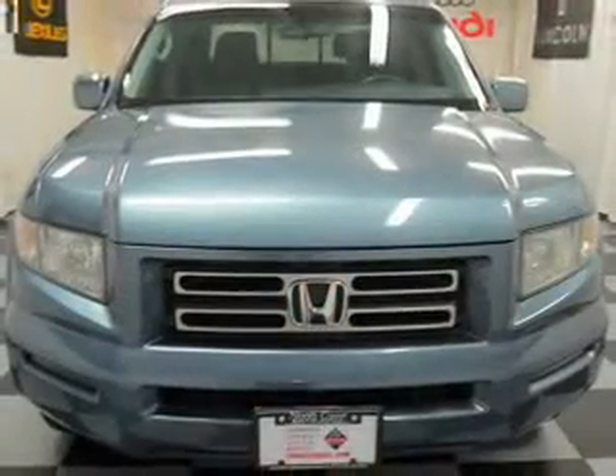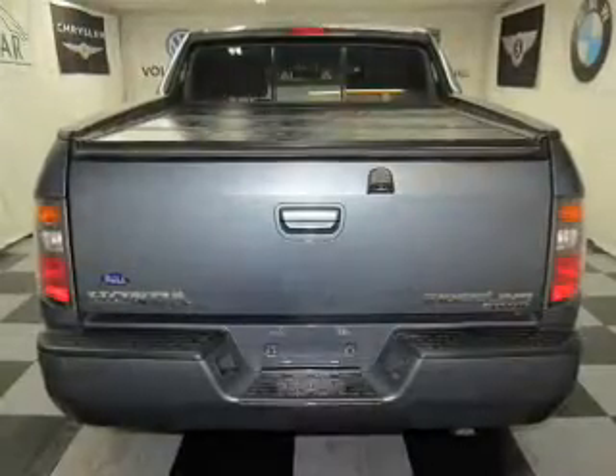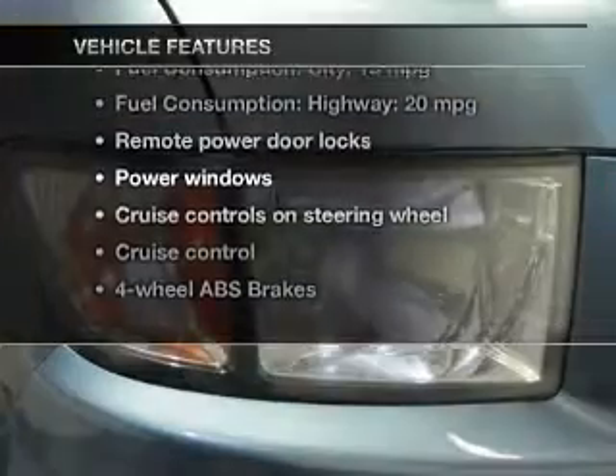Heated seats come for you on cold winter days. Tailor the temperature to your preference and your passengers. Let the outside in with a power sunroof. And with these notable features, you won't want to miss out on the opportunity to own this amazing ride.